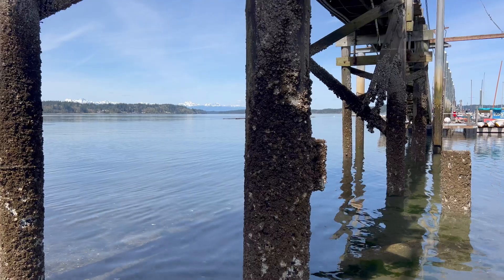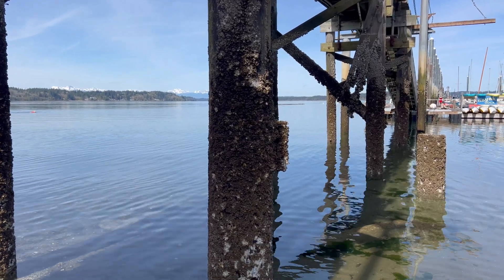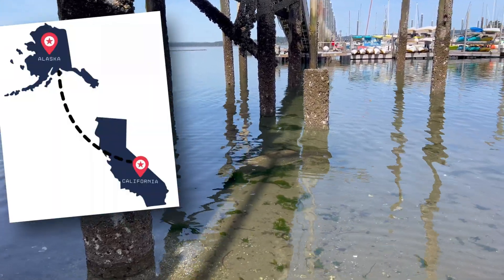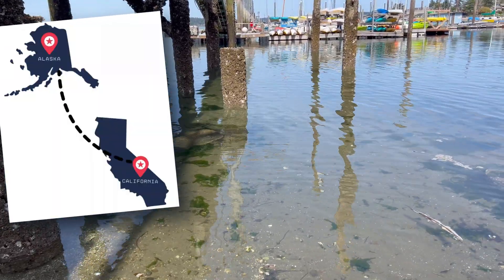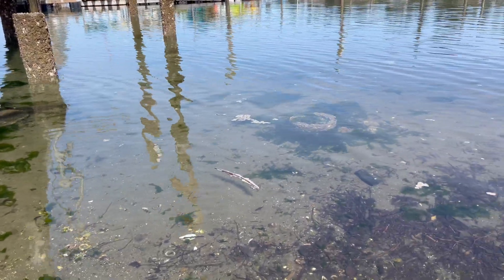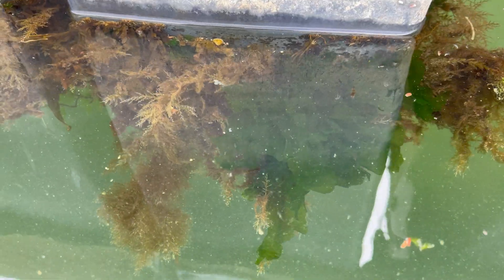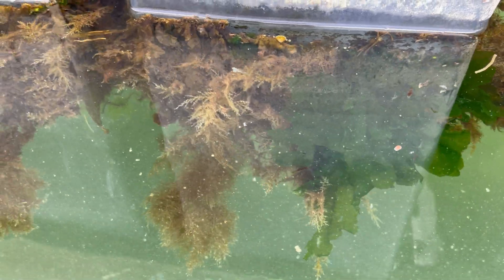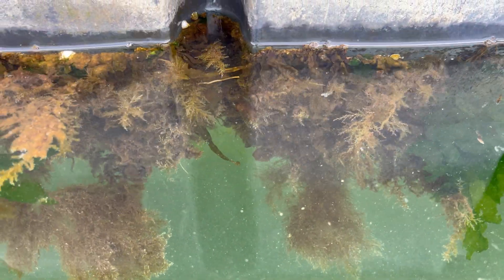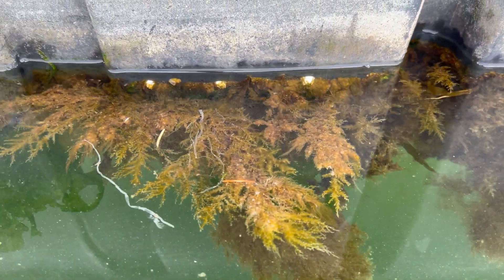If you want to go out looking for dorids to find your own, the Monterey sea lemon can be found from Alaska all the way down to San Diego. You can look for them on or under rocks from the intertidal zone down to depths of 165 feet. On average though, if you search from the intertidal down to about 75 or 100 feet, you should be able to find at least one or two different dorids.